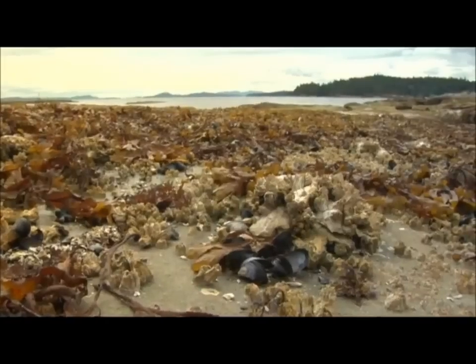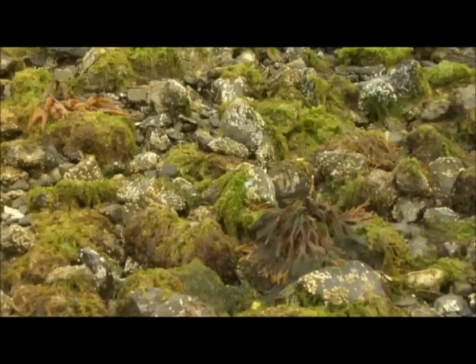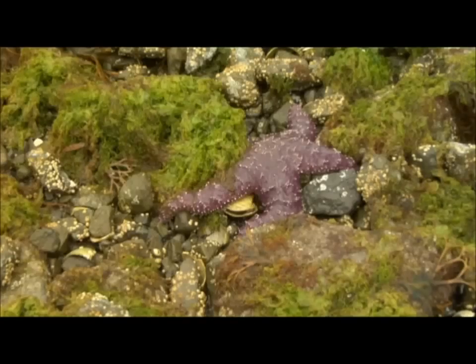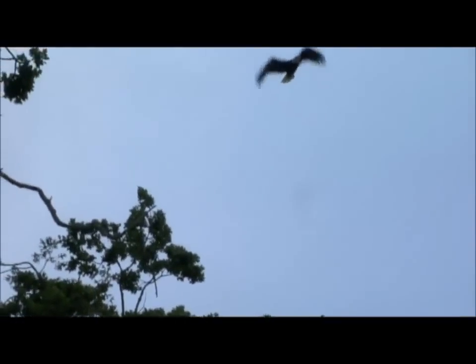When people walk out there now, they are walking on thousands and thousands of shells of clams and oysters that are living there. We've had an explosion in the otter population, California sea lions, eagles. The marine phytoplankton is the basis of the food chain in the ocean, so when we're able to strengthen the base of what's supporting our entire ecosystem in the ocean, it's a beautiful thing.